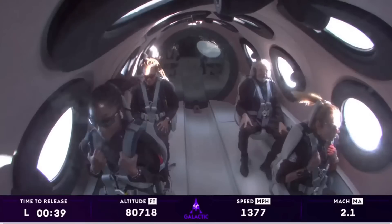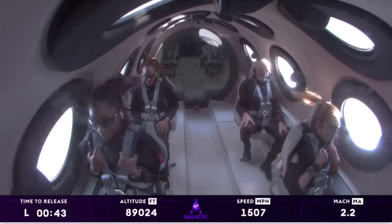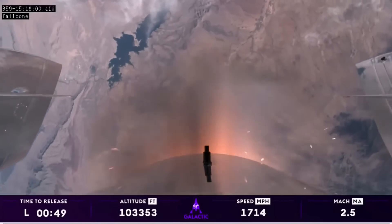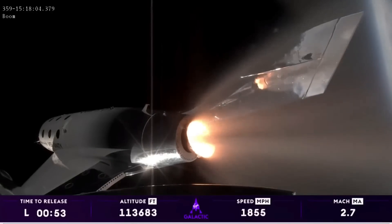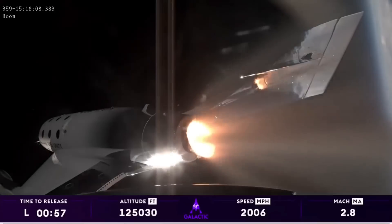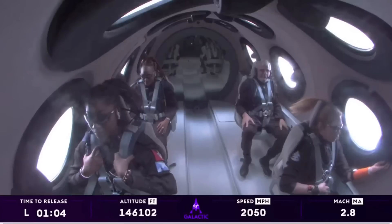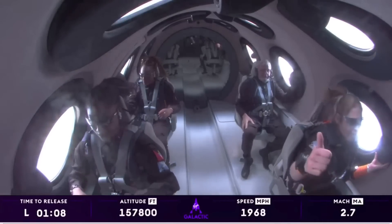We're at Mach 2. We're in the vertical headed towards space. This is the part where they're seeing Earth move away and seeing space come into view and seeing that they're going to space — it is an incredible feeling. We've got about Mach 2.8, Mach 3 approximately and rocket motor cutoff. Amazing.